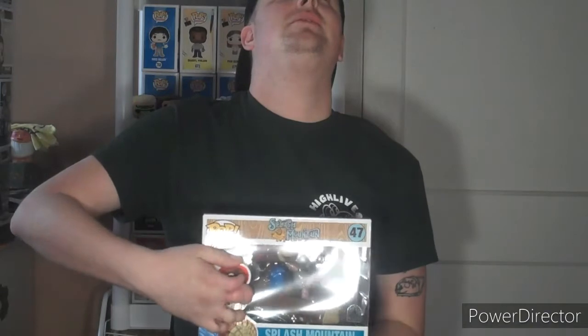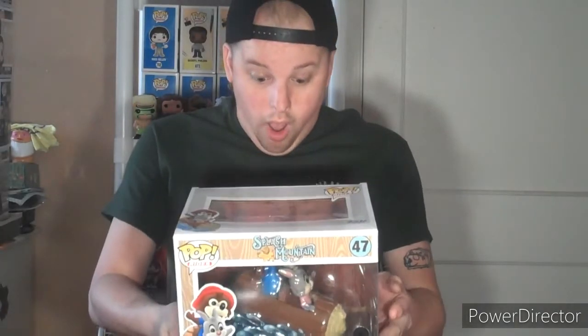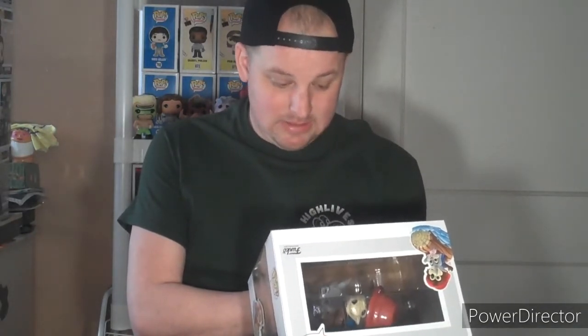Alright, I don't know if this is the front or back — ready, one, two, three... Oh! Oh wow! This is incredible! Okay, so this is the Disney Parks exclusive Splash Mountain pop ride, guys. This is insane for so many reasons: number one, I don't have any pop rides in my collection; number two, I don't have any Disney Parks exclusives. That's two for two right there.